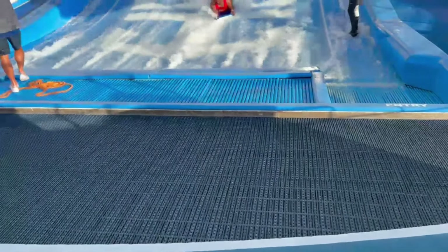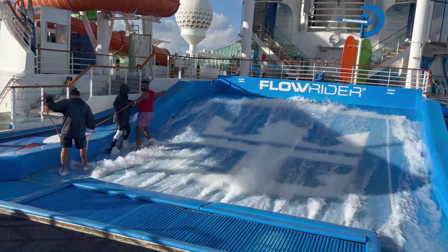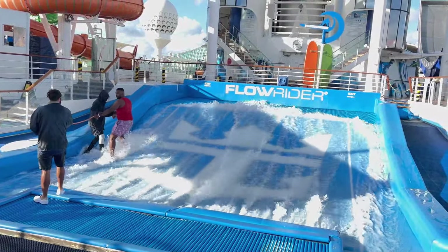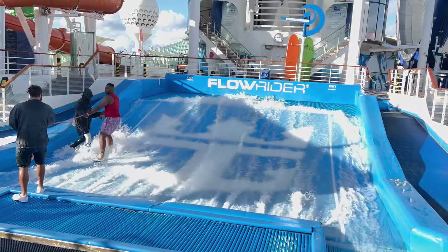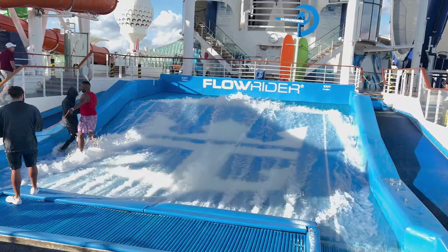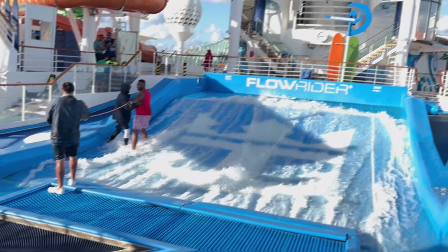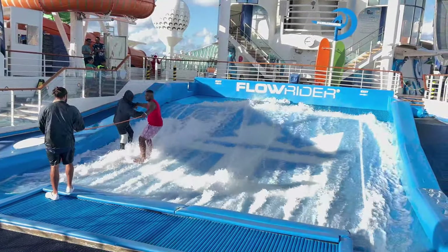Starting off, they just want to make sure you have the basics before standing up on the Flowrider. Here goes take one of me standing up — I didn't slide off the best, but hey at least I tried. The instructors give you instructions both on land and out on the wave so you have the best chance to stand up. Sometimes it seemed like the instructor wanted it more than I did, but these guys were awesome — huge shout out to them. My first try was an epic failure. Here goes round two — I did a little bit better than the first time!